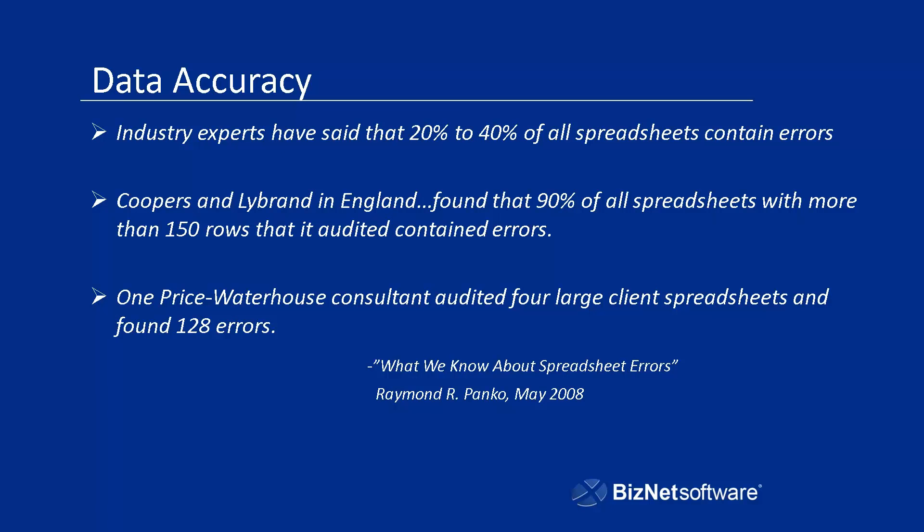Now let's talk about data accuracy, because question number two is: how does the application ensure the accuracy of my reports? This is extremely important. In a study done in May 2008 by Raymond Arpenko, an industry expert who studied spreadsheet errors and their impact on enterprise companies, he found that industry experts have said that 20% to 40% of all spreadsheets contain errors.